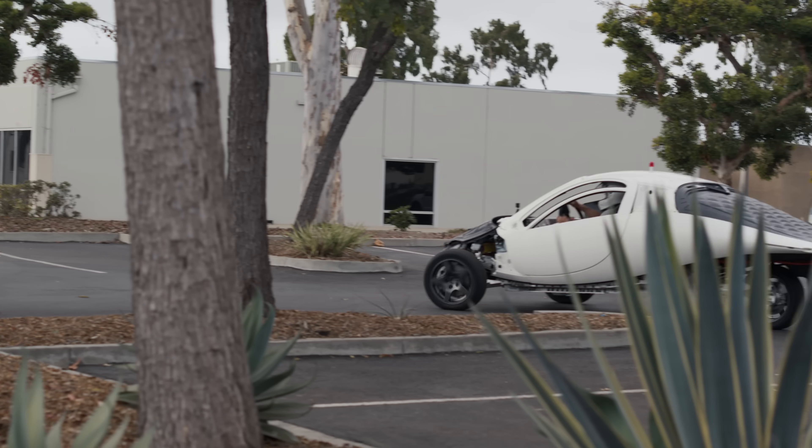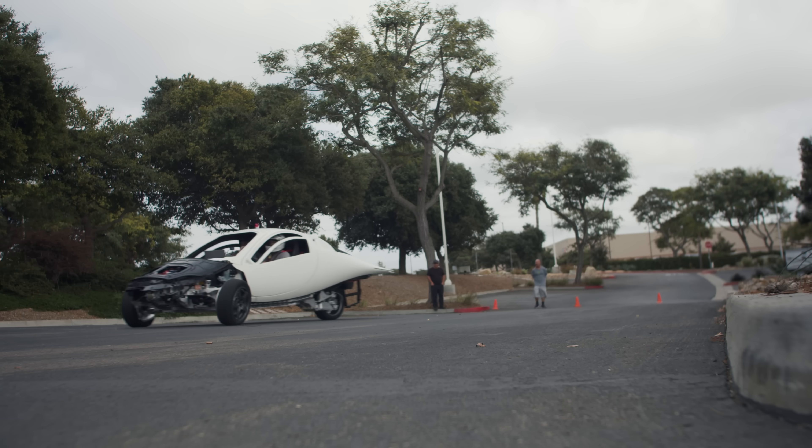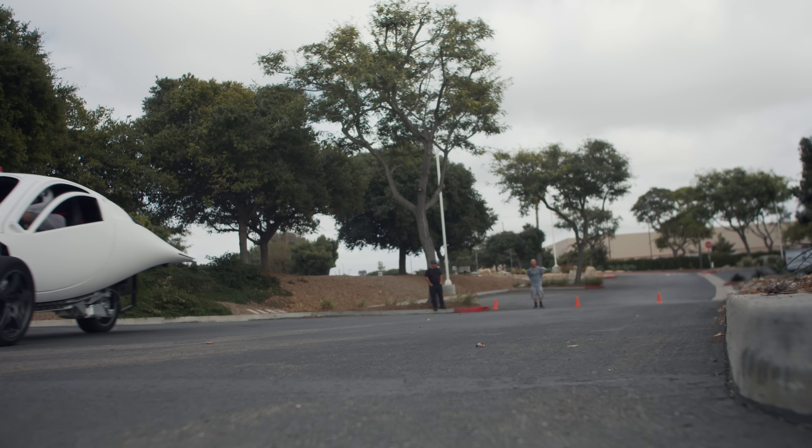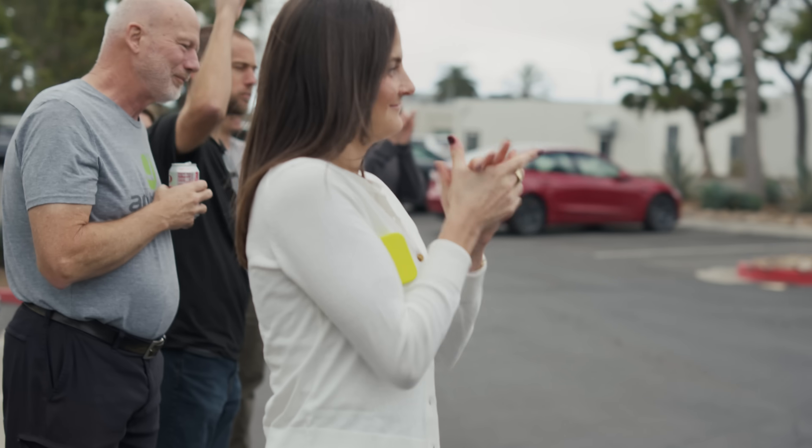Hey Aptera fans, Steve here. What we just saw was the first production intent Aptera vehicle, PI2, drive around the building, achieving its low speed function test, which is something we've been working on for months. It was a very big moment for the team here at Aptera.